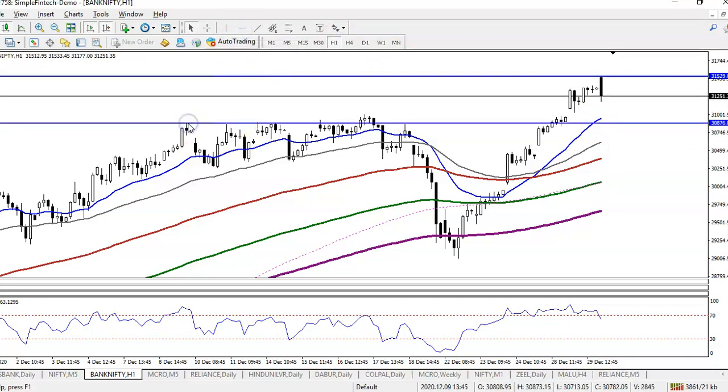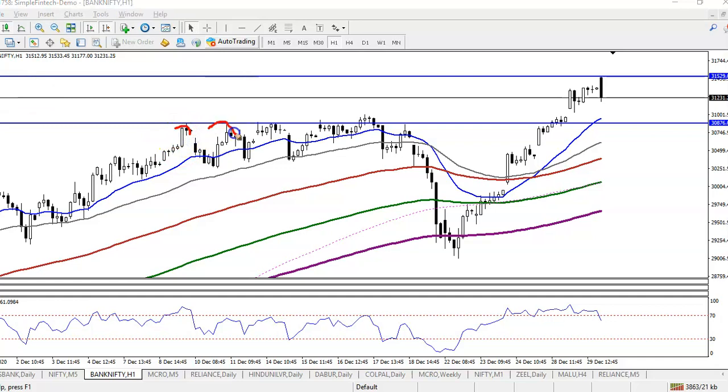On the H1 chart, I can see there is a supporting line — the 20 moving average. I can see multiple rejections exactly near this 20 moving average: rejection, rejection, rejection, rejection.